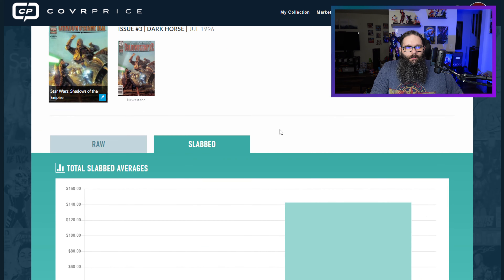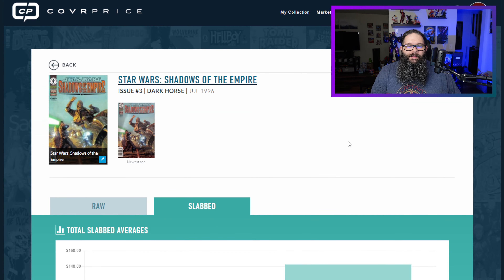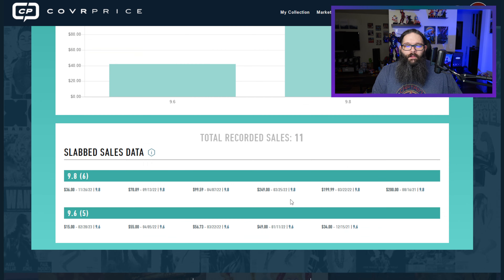On slabbed, there's not a lot of sales data to go off of here. A 9.8 sold for $36. Then $71 back in September, $100 back in April of last year. And right when the list was made — $250, $200 right before that. People, there's a reason why I make these videos. Those folks were paying hundreds of dollars for these books, and now they're selling for $36.